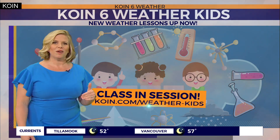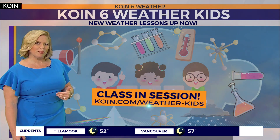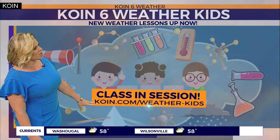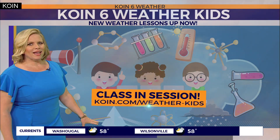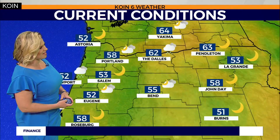We're talking about the moon right now and our weather lessons, and there's more lessons to follow too. If you'd like to check them out, go to coin.com forward slash weather-kids. And parents, you can take a look too — it's not just for kids. Everybody can benefit from those lessons.